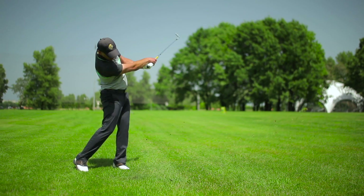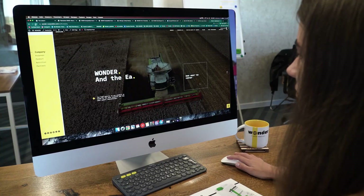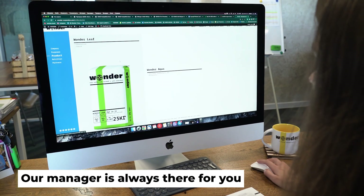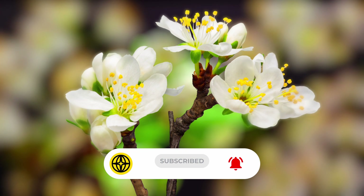Our fertilizer will make your golf fields, parks, and lawns greener and more beautiful. If there are any questions, or you'd like to order Wanderleaf Grass, our manager is always there for you. Like and subscribe to always be aware of our agro-innovations.